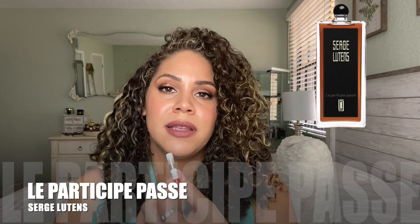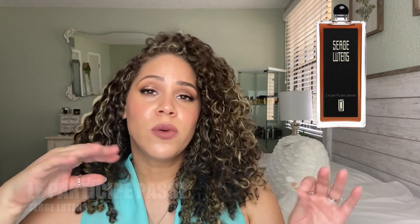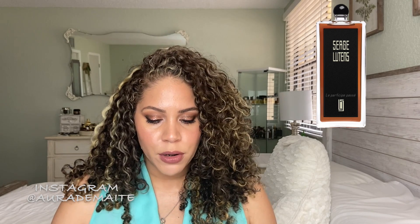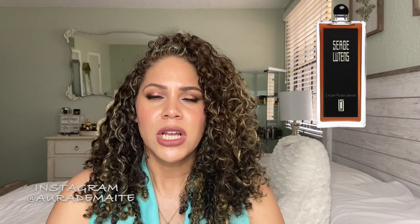So the first one is Le Participe Passé. It's a fruity gourmand that focuses more on the caramel and the fruity notes. There is a green, kind of earthy undertone. The notes are Artemisia, bergamot, pepper, fruity notes, Egyptian balsam, resins, caramel, cumin, leather, and patchouli. You can see it's a pretty dark juice. It's very resinous, very rich, very unique composition.